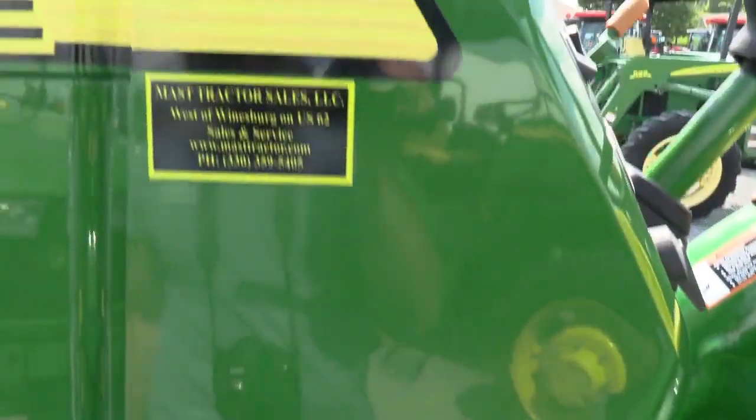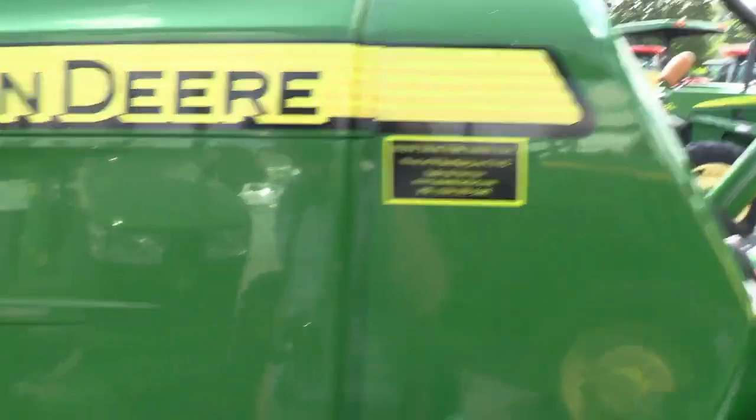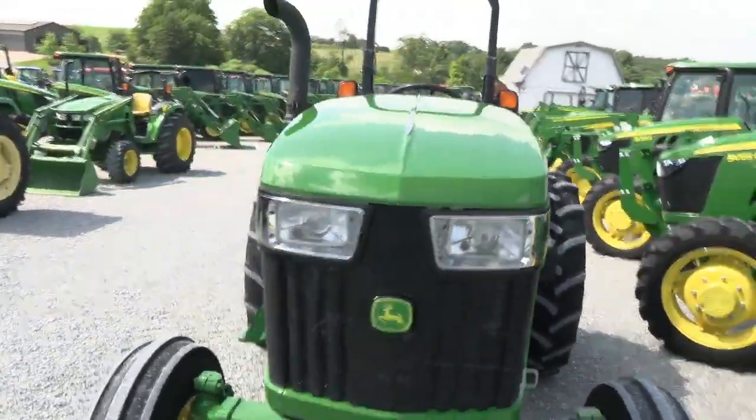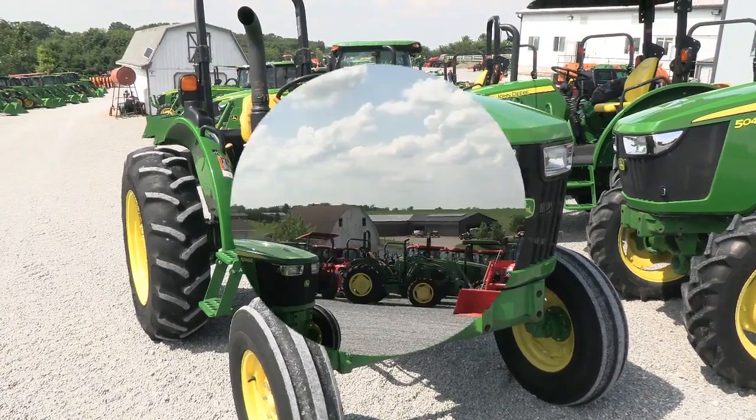We do take trades. We also offer financing for qualified customers, and we can arrange delivery within the U.S. If you have questions regarding this tractor or any of our other used tractors, please contact us at masttractor.com.